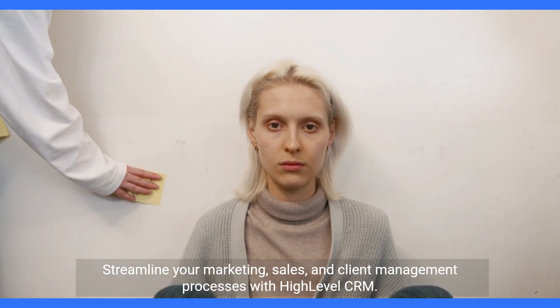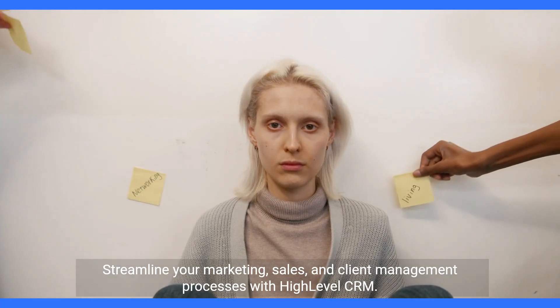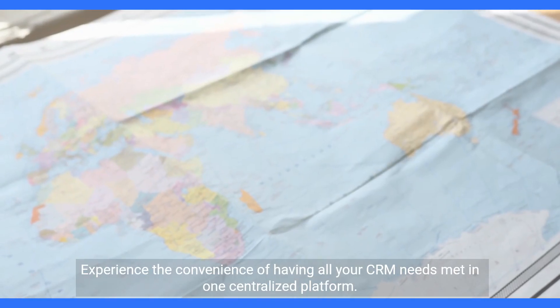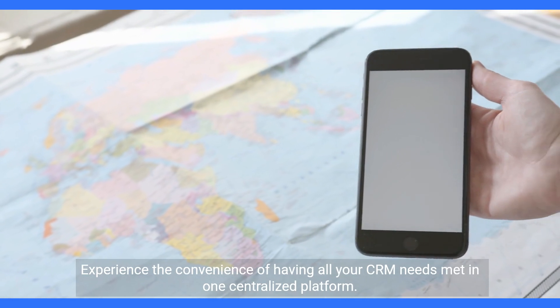Streamline your marketing, sales, and client management processes with HighLevel CRM. Experience the convenience of having all your CRM needs met in one centralized platform.